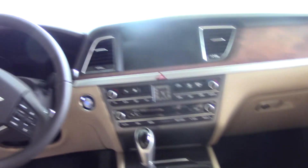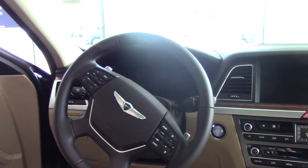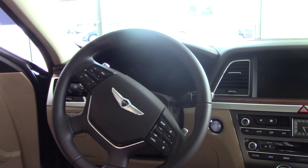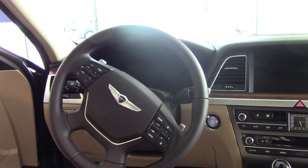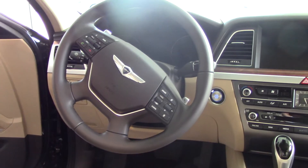Now on the steering wheel, for your safety and convenience, it's got the volume control, cruise control, you've got smart cruise. You've got this technology package that consists of the navigation and backup camera. This also has Blue Link telematics, heated front seats, and cooled front seats.